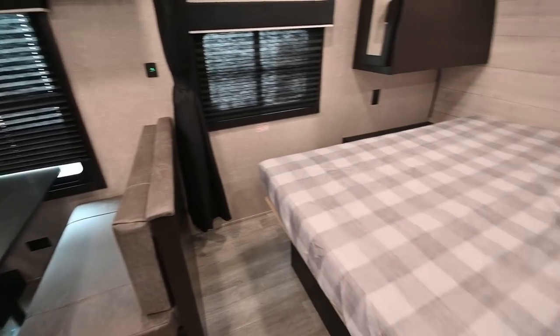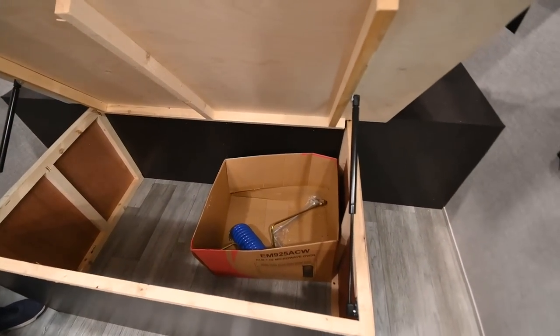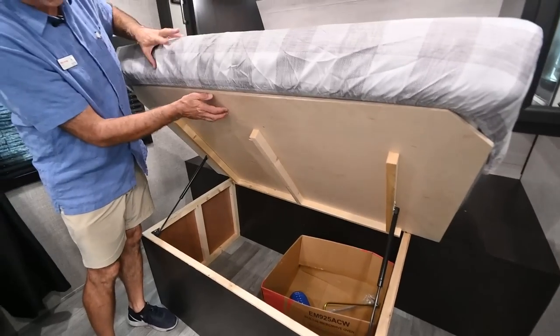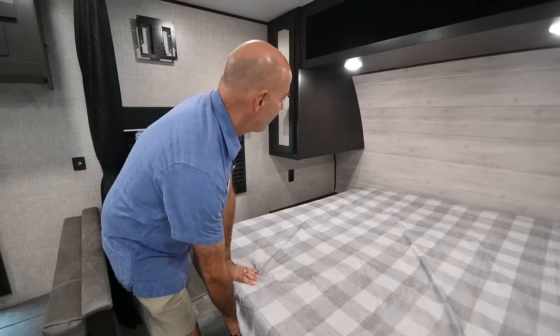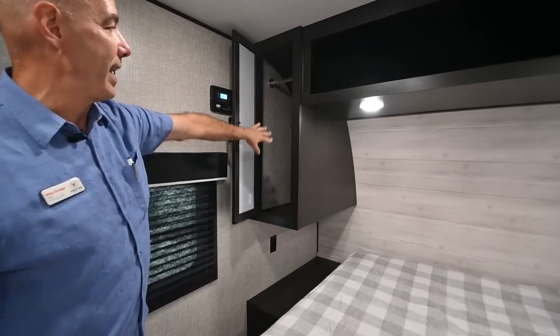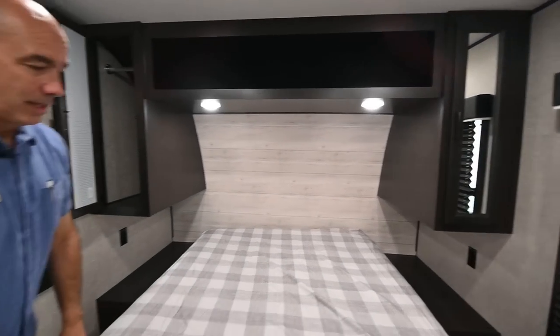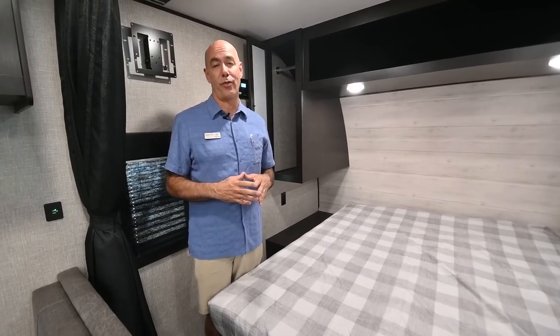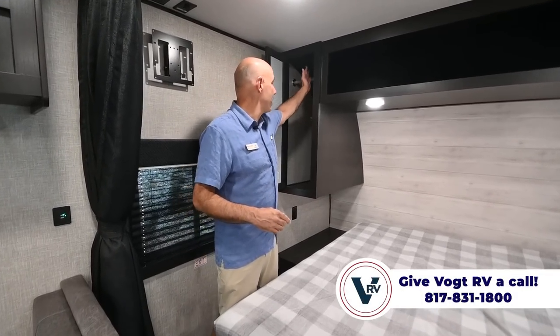We have a queen bed up here for mom and dad with storage underneath, a nice storage compartment up top, and behind that is your pass-through storage accessed from outside. Plywood bed base, plywood under your feet, plywood in the roof — which is always true with Jayco. I have a little bit of storage for hanging shirts over here and shelves on the other side. You don't get a closet on a small JFlight; on a sub-30-foot trailer, closet storage is a premium. At least you have a place to hang some nicer shirts.